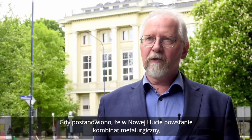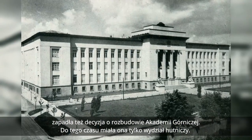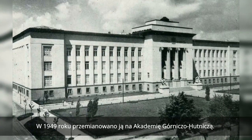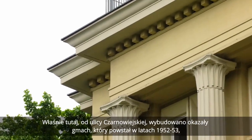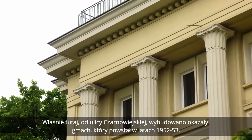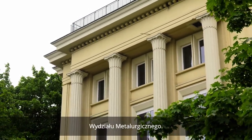Gdy postanowiono, że w Nowej Hucie powstanie kombinat metalurgiczny, zapadła też decyzja o rozbudowie Akademii Górniczej. Do tego czasu miała ona tylko Wydział Hutniczy, a w 1949 roku przemianowano ją na Akademię Górniczo-Hutniczą. Od ulicy Czarnowiejskiej wybudowano okazały gmach Wydziału Metalurgicznego, który powstał w latach 1952-53.